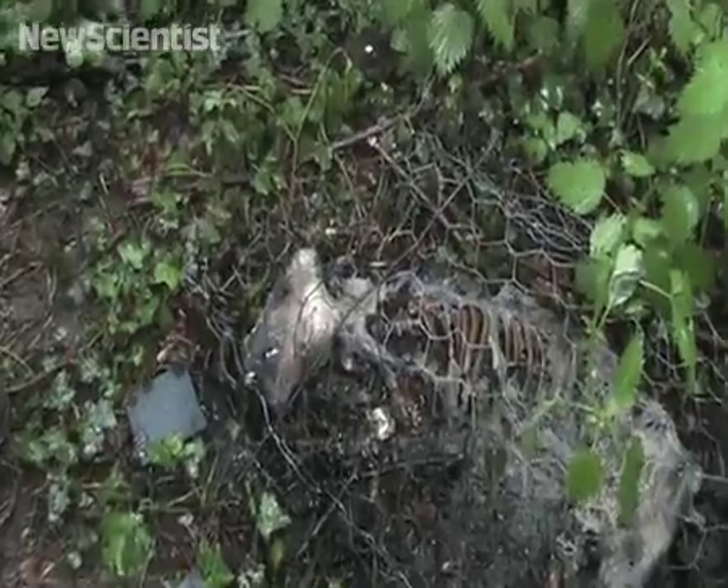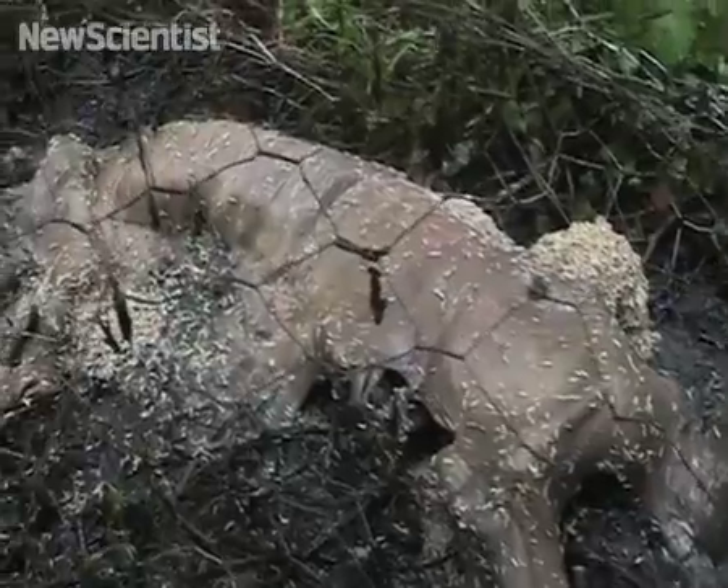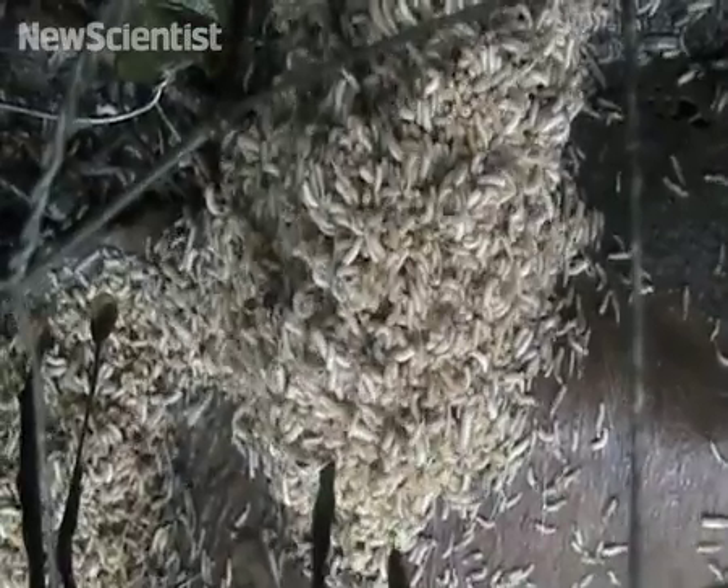A few weeks later, the untreated pig has decomposed the most. Maggots on the two treated pigs have accumulated at the ends of their bodies, which are nicotine-free.